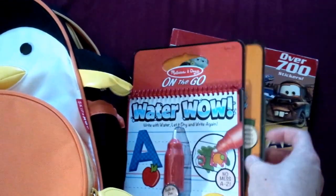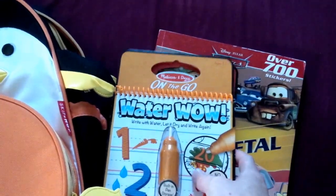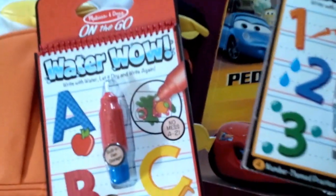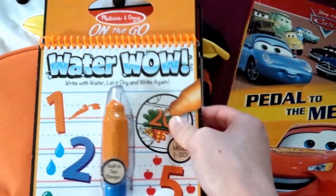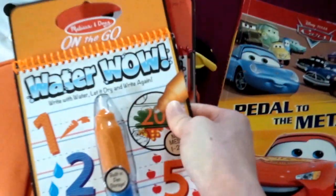There are also two Melissa and Doug stocking stuffers — one is the numbers and the other is the alphabet. He enjoys the other one he already has, so this would be good for him too. It's just a color-with-water activity, so I'm going to put that in there.